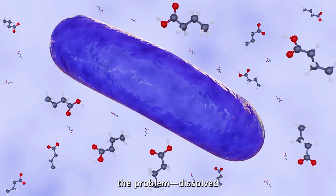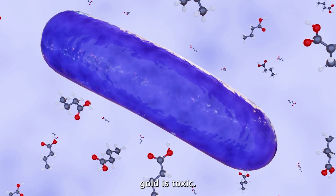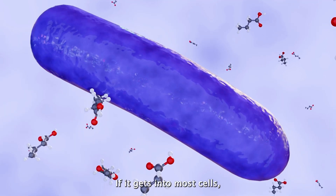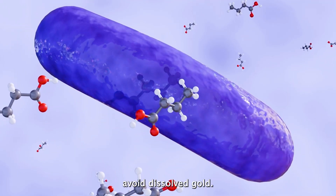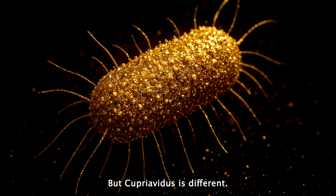But here's the problem — dissolved gold is toxic. If it gets into most cells, it kills them. As a result, most bacteria avoid dissolved gold. But Cupriavidis is different.